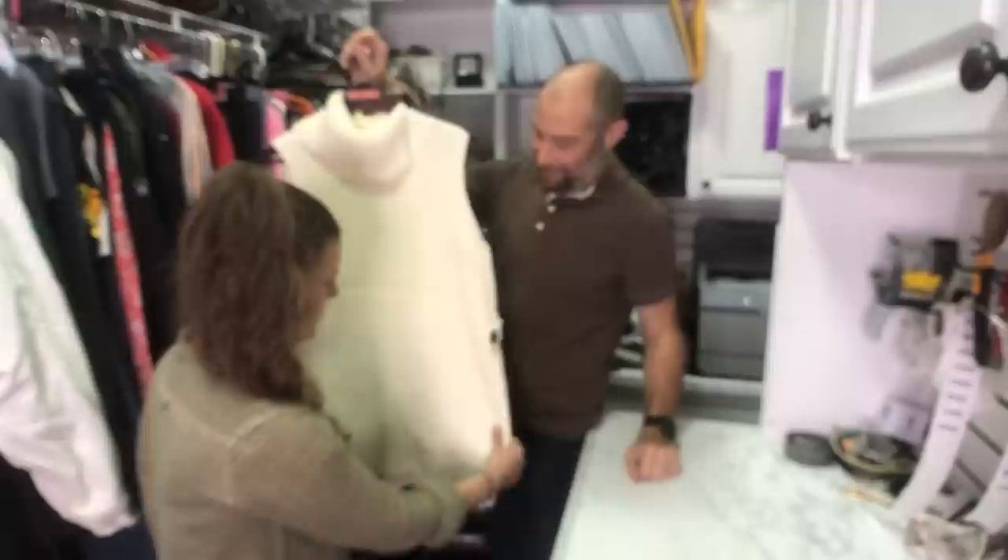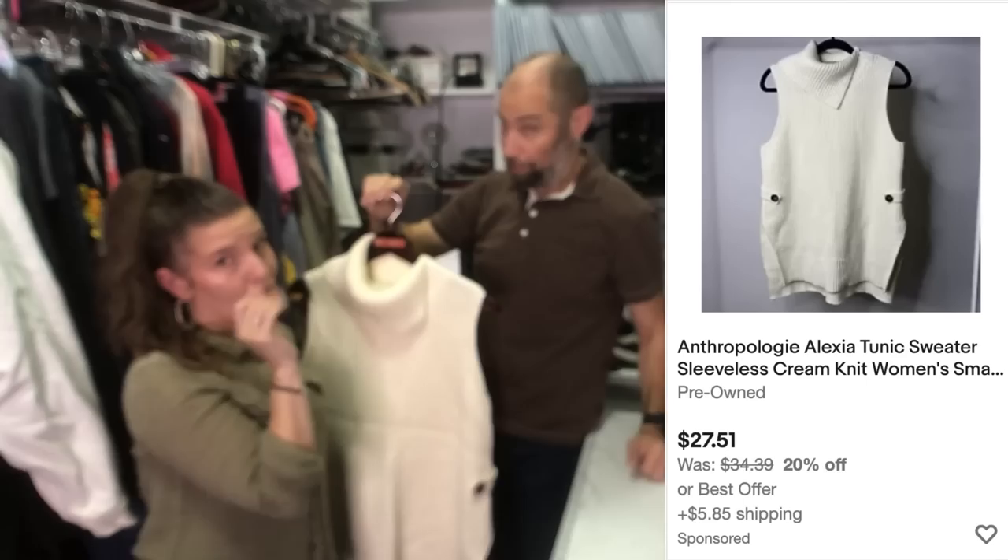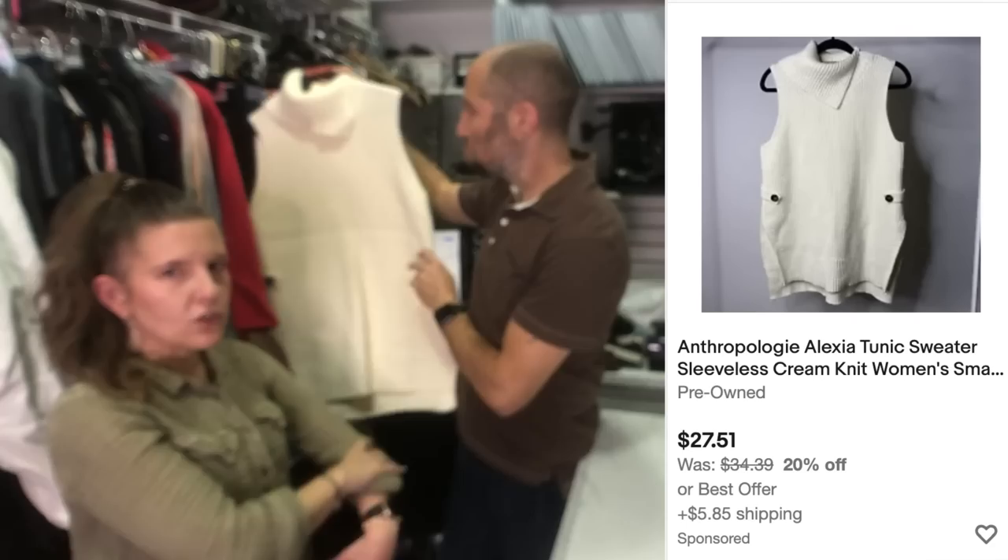This is an Anthropologie top. I haven't been picking up Anthropologie at the thrift. This does have some stains — I need to soak it. But at the bins, all bets are off because we're only paying a dollar. And it had good comps — it's a sleeveless tunic sweater layer thing. You could wear a Free People thermal under it and show your sleeves.